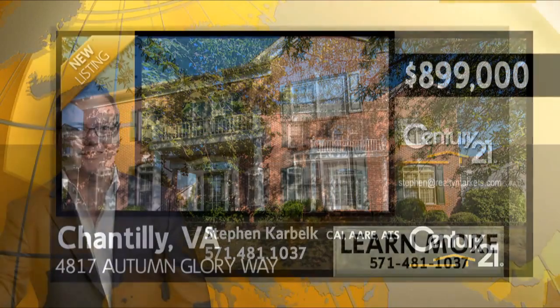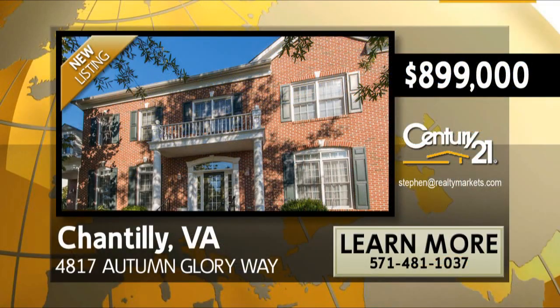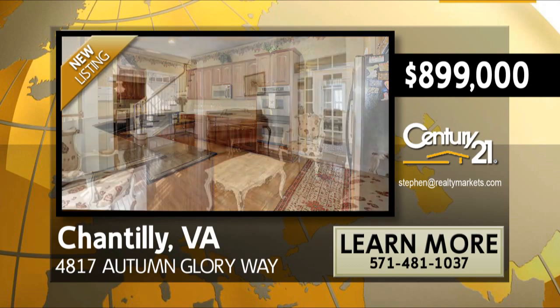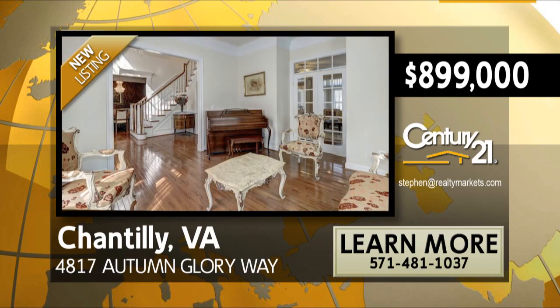This beautiful former model home has four large bedrooms, five and a half bathrooms, a spacious gourmet kitchen, elegant dining room, and window-filled living room with high ceilings and luxurious appointments.